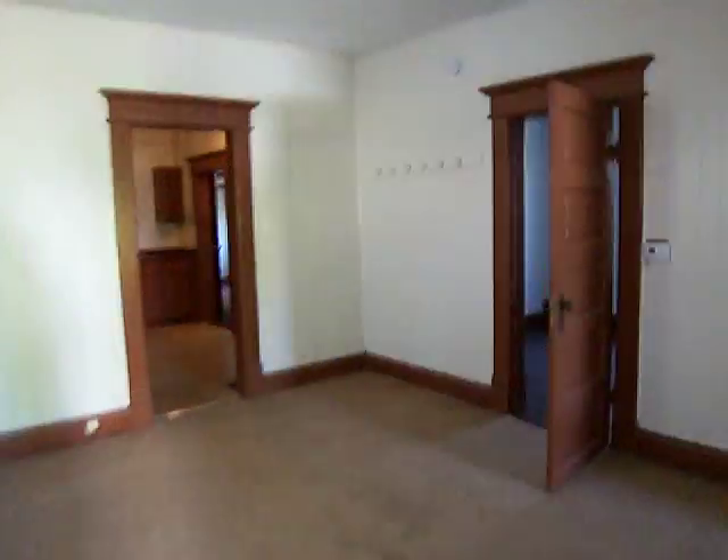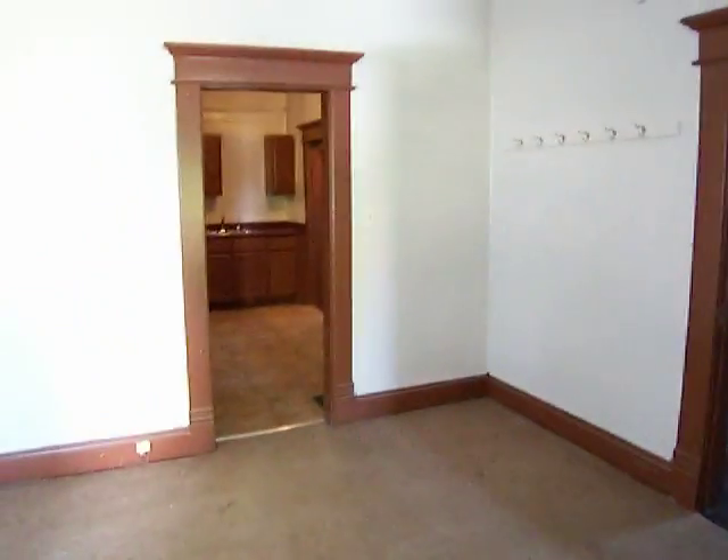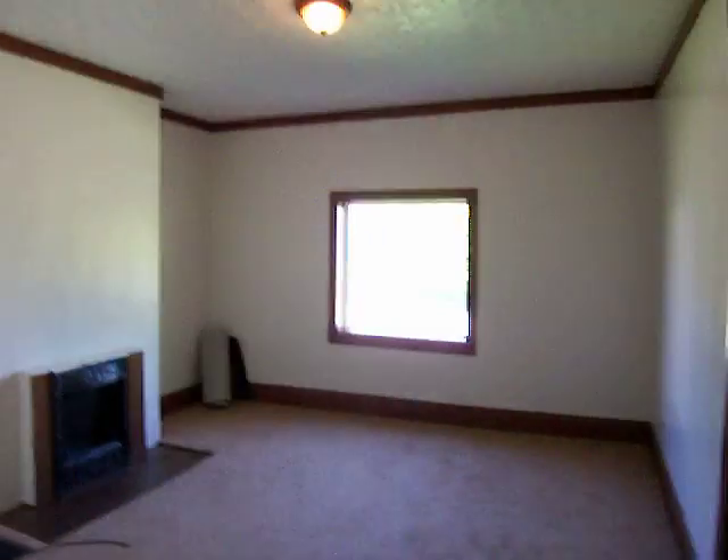Walking in here, you have a dining area or living room and a family room. There's one bedroom off of this room, right here — there you have it. There's a new window right there.